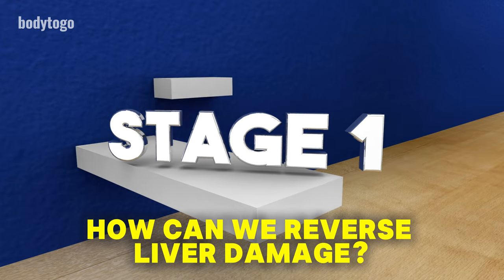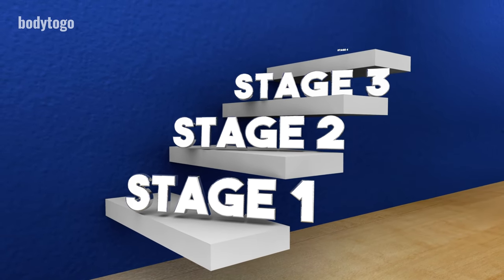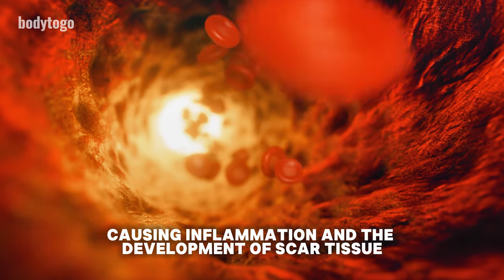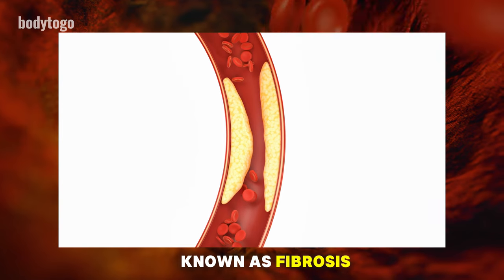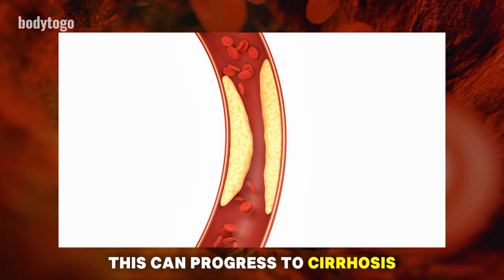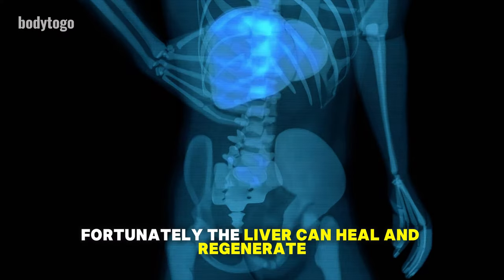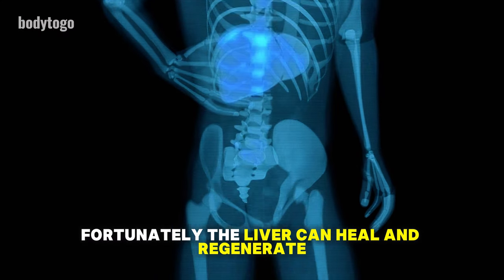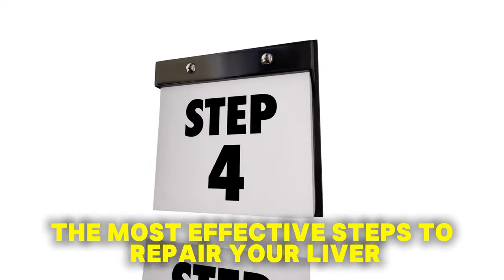How can we reverse liver damage? Liver damage progresses through four stages. Initially, excess fat accumulates in liver cells, causing inflammation and the development of scar tissue, known as fibrosis. If not addressed, this can progress to cirrhosis, the most severe stage, leading to liver failure. Fortunately, the liver can heal and regenerate with the right diet and remedies.